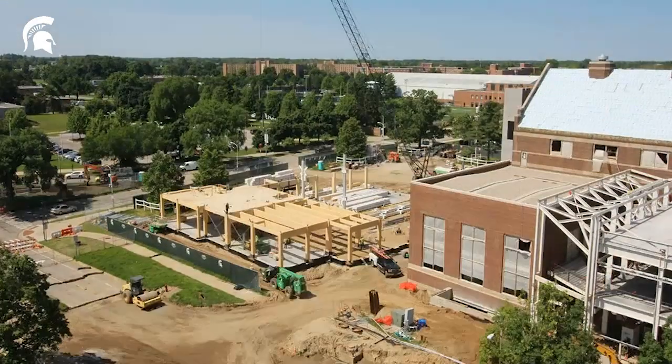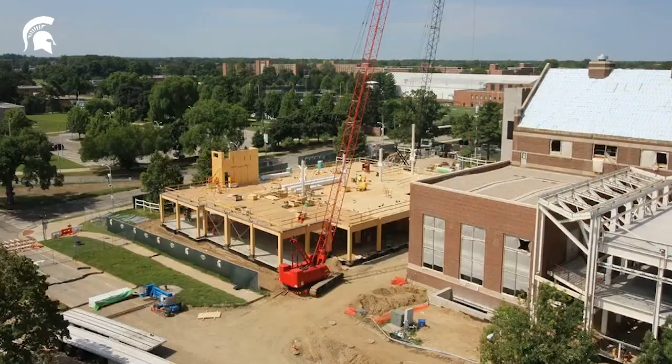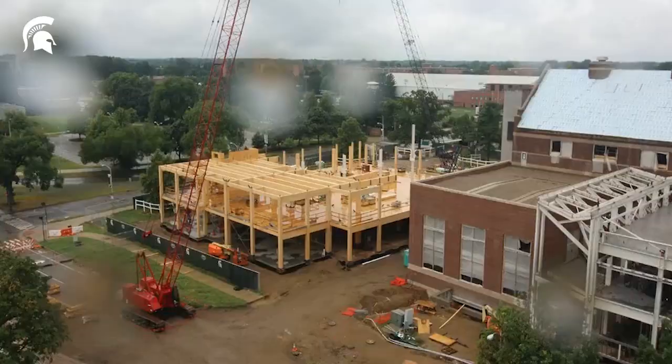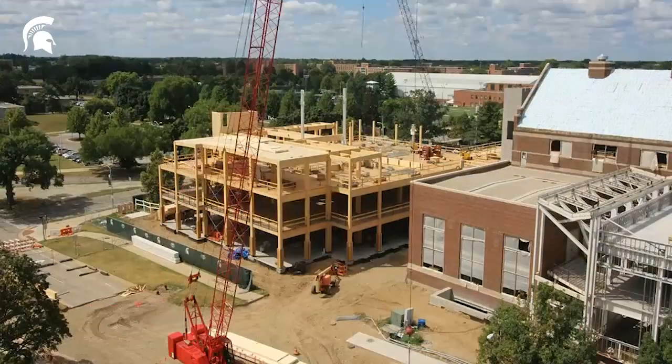Because CLT decks and wall panels have inherent structural properties, the supporting structural frame in mass timber buildings often consists of fewer individual components. This means fewer pieces to lift into position, meaning faster time to completion of the structure, and the net result is a faster construction time, which opens the door to potential cost savings.